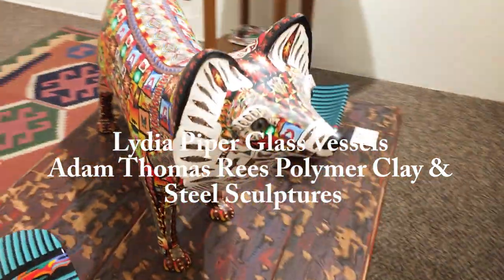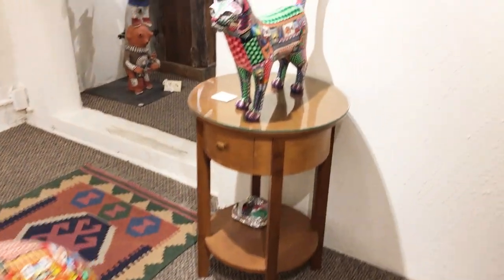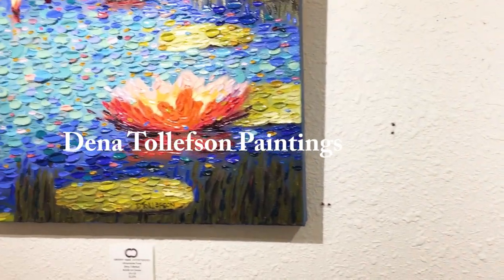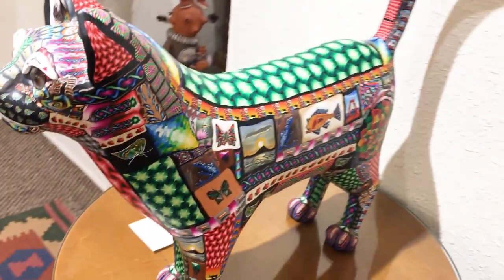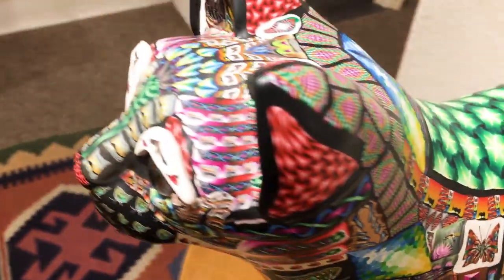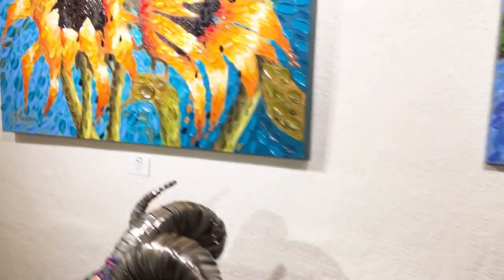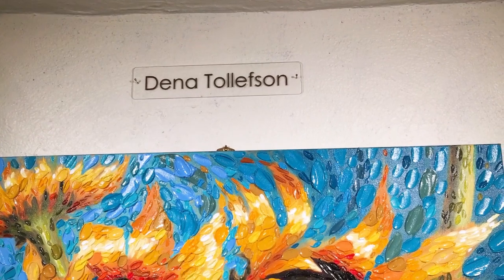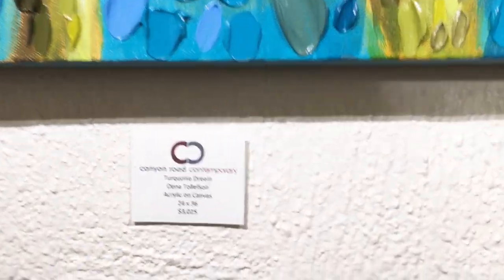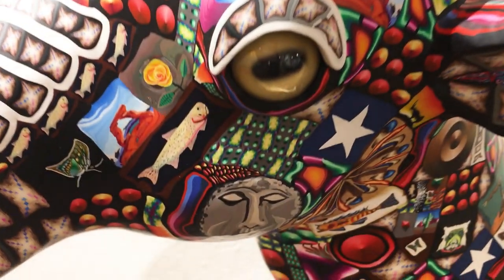Also showing some more of Lydia's glass, and then Adam Thomas Reese — he does these amazing polymer clay and steel sculptures that are very detailed and very smooth. They go in a kiln and then he does a very elaborate polishing process. There's one of my pond paintings, but look at this cat he made — all of that is individual colors of clay that he's rolled, cut, and polished. Just amazing detail.